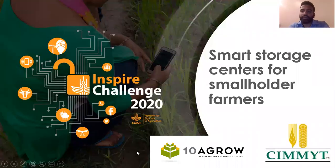Hello everyone. I'm Anantaraj from 10agro Technologies, and we are partnering with CIMIT to set up smart storage centers for smallholder farmers to help them tide over distress selling and post-harvest losses.